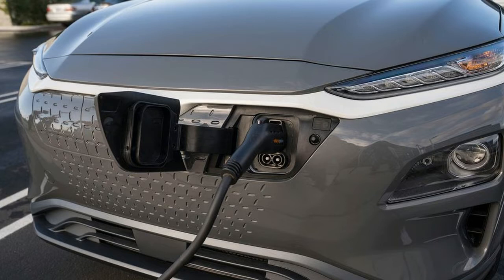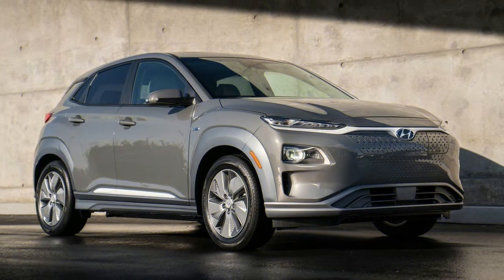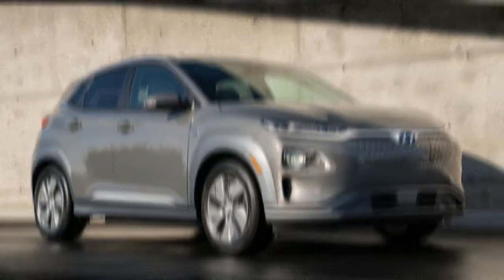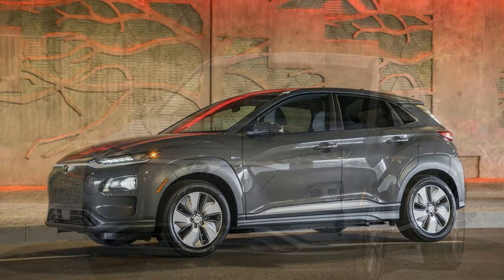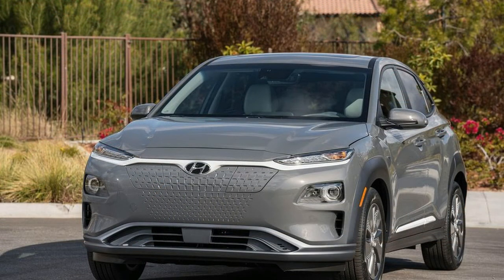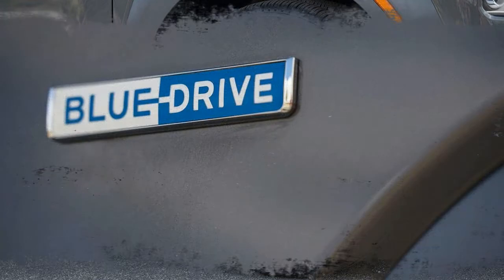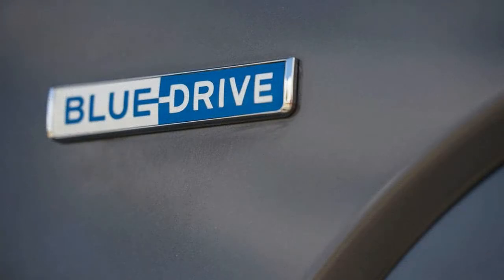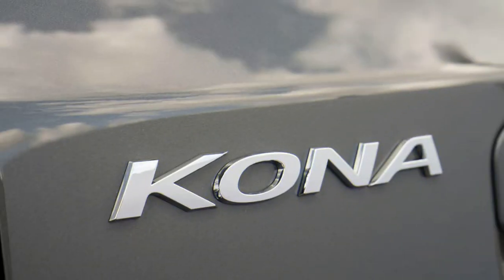Hyundai will offer the Kona Electric in three trim levels. Even the base trim is generously equipped, with a 7-inch touchscreen featuring Apple CarPlay and Android Auto, heated front seats, push-button start, forward collision warning and braking, lane-keep assist, and blind-spot monitoring. Moving up to the mid-level trim adds features like a sunroof, LED head and tail lights, heated rear seats, and wireless phone charging. The ultimate trim adds an 8-inch touchscreen with navigation, a head-up display, adaptive cruise control, a heated steering wheel, cooled front seats, and an upgraded Infinity sound system.